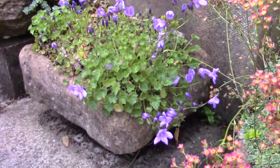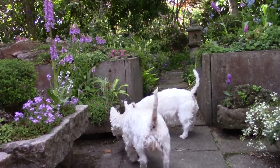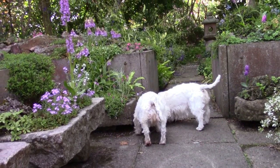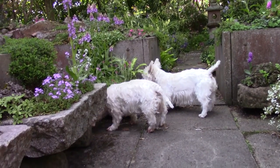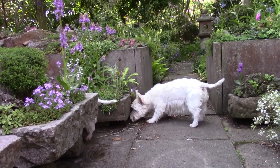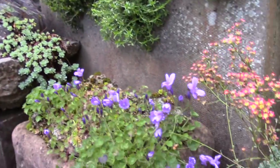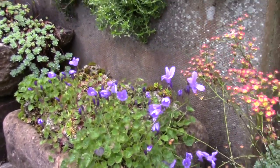Campanulas. The dogs think they've found a mouse — there are mice running around. Now girls, don't knock the trough! So they're hunting. Campanulas in this trough.